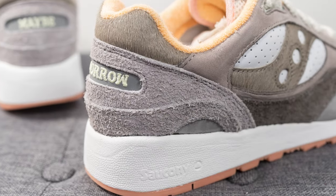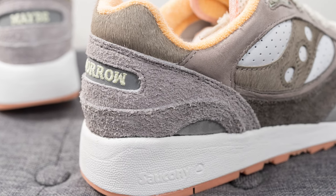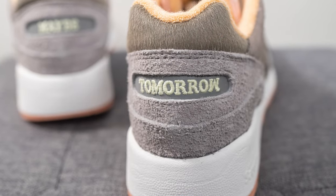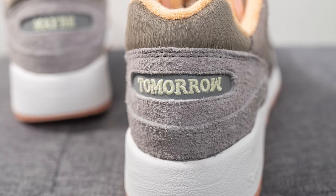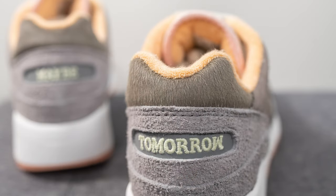Moving downwards, we have more layers of nubuck, and then surrounding the bottom of the heel there are two overlays of long-haired shaggy suede cut out in the middle, revealing a reflective 3M layer. The words 'Maybe' and 'Tomorrow' are embroidered on the left foot and right foot respectively, and this embroidery is also glow-in-the-dark. The top of the heel is covered in more of that synthetic fur.